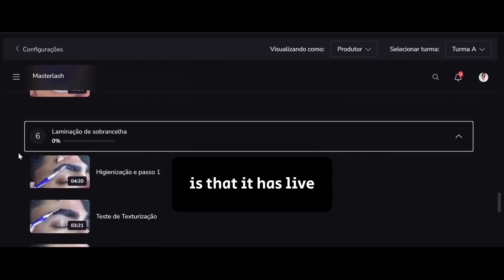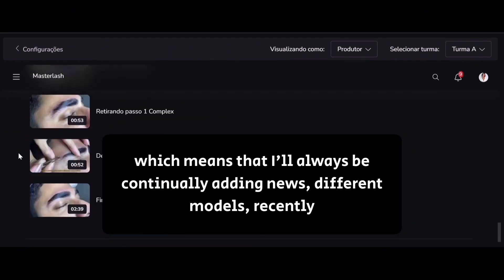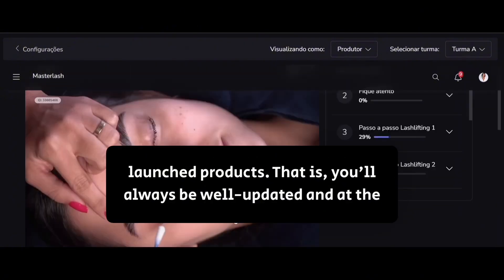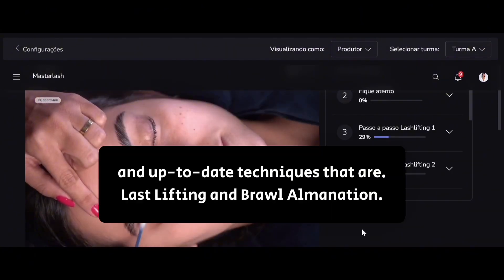The coolest thing about this course is that it has live content, which means I'll always be continually adding news, different models, recently launched products. You'll always be well updated, and at the end of the course, certified for two current and up-to-date techniques: lash lifting and brow lamination.